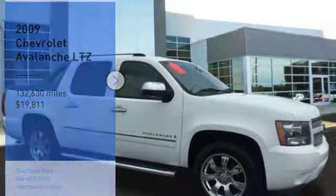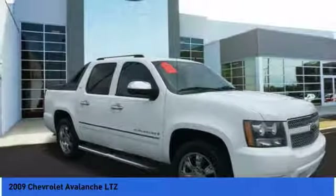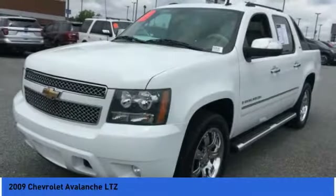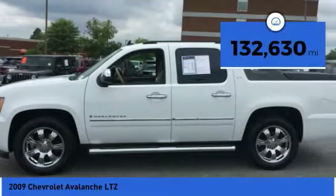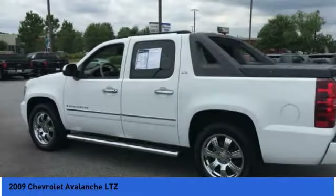You are going to love the 2009 Avalanche. The Chevy Avalanche can transform from an SUV into a full-size pickup truck all in less than a minute. This makes the Avalanche one of the most flexible vehicles out there, and it is priced below $20,000. This vehicle has less than 135,000 miles. Here are some of this vehicle's great options.